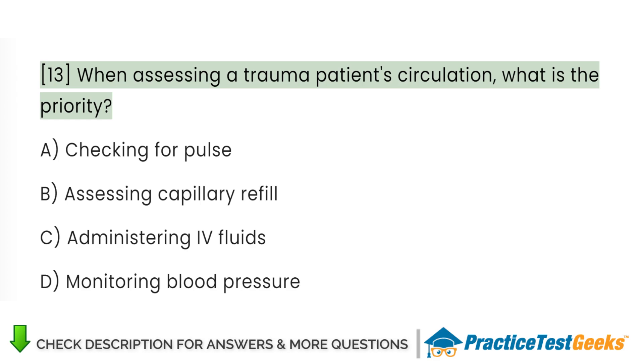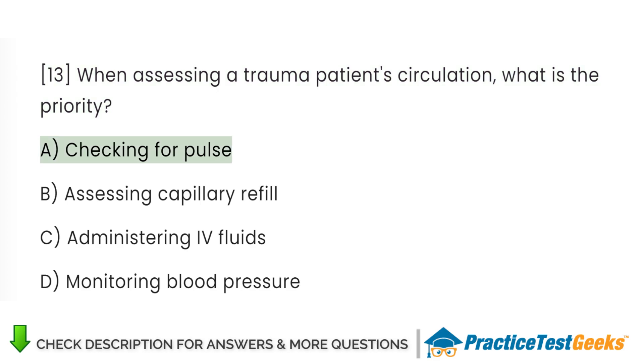When assessing a trauma patient's circulation, what is the priority? A. Checking for pulse. B. Assessing capillary refill. C. Administering IV fluids. D. Monitoring blood pressure.